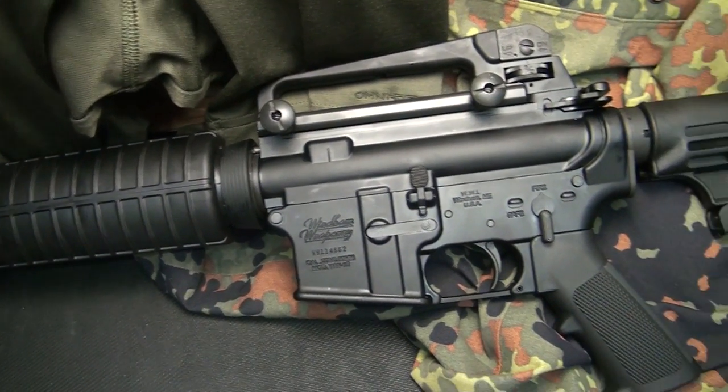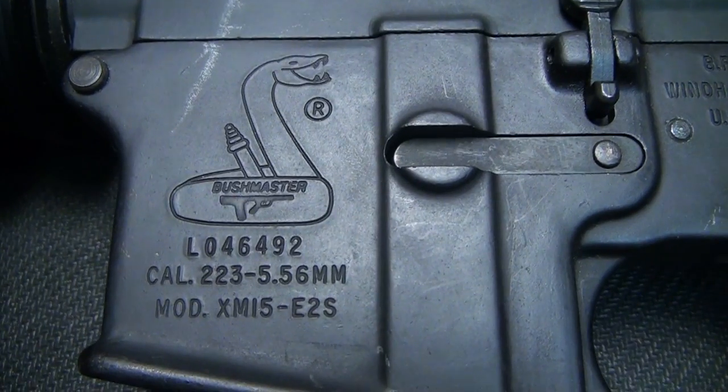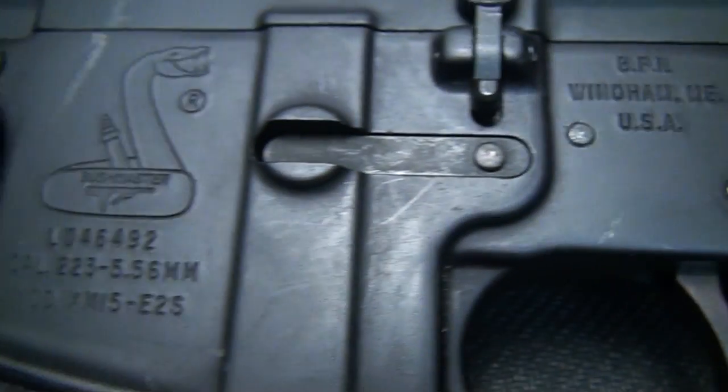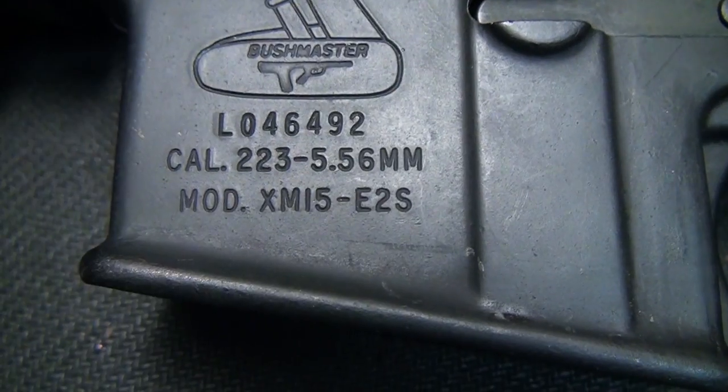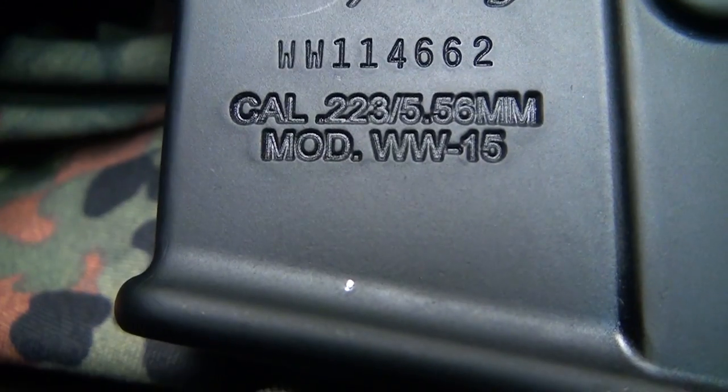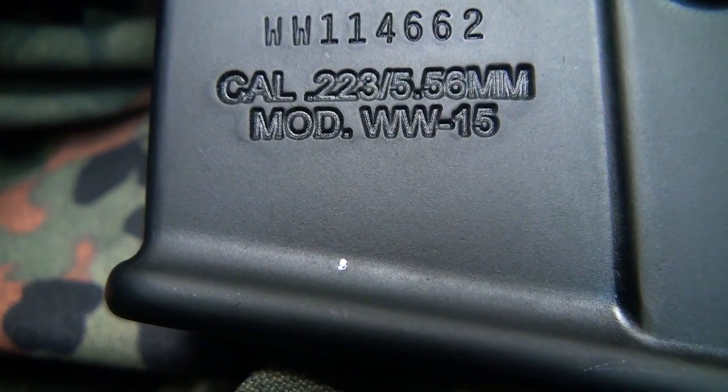Here's one of my original Bushmaster rifles made in Wyndham, Maine. I have two of these and they are my oldest AR-15s. The Bushmaster is called the XM-15, and this is the E2S. The Wyndham Weaponry is the model WW-15.